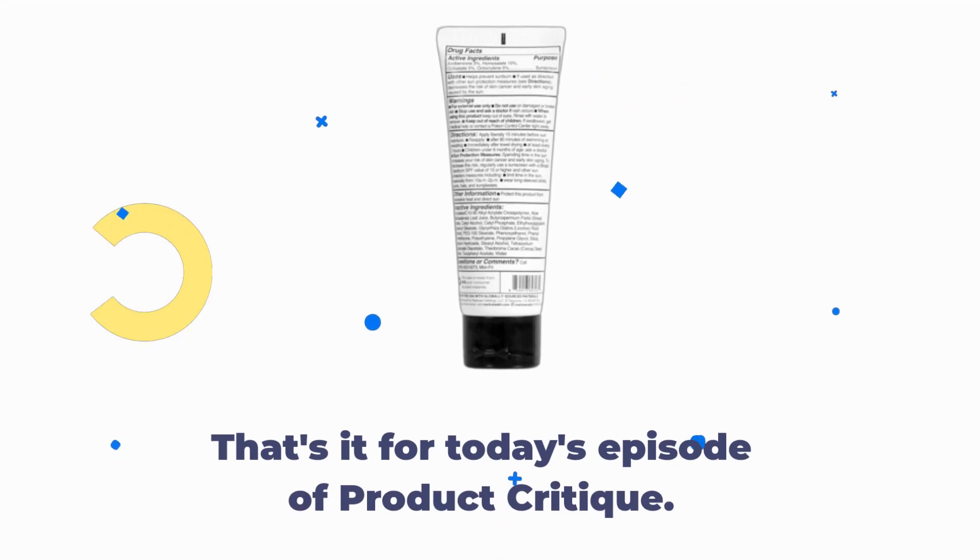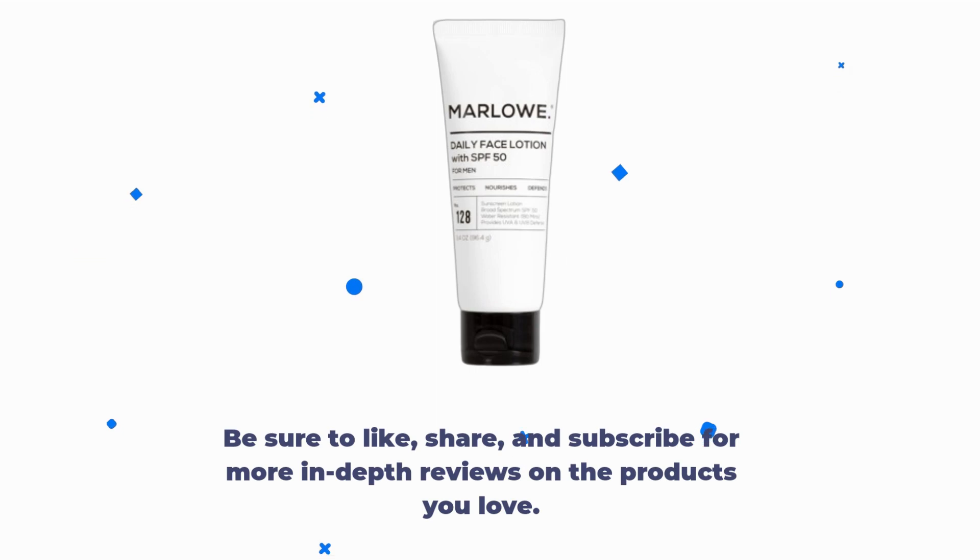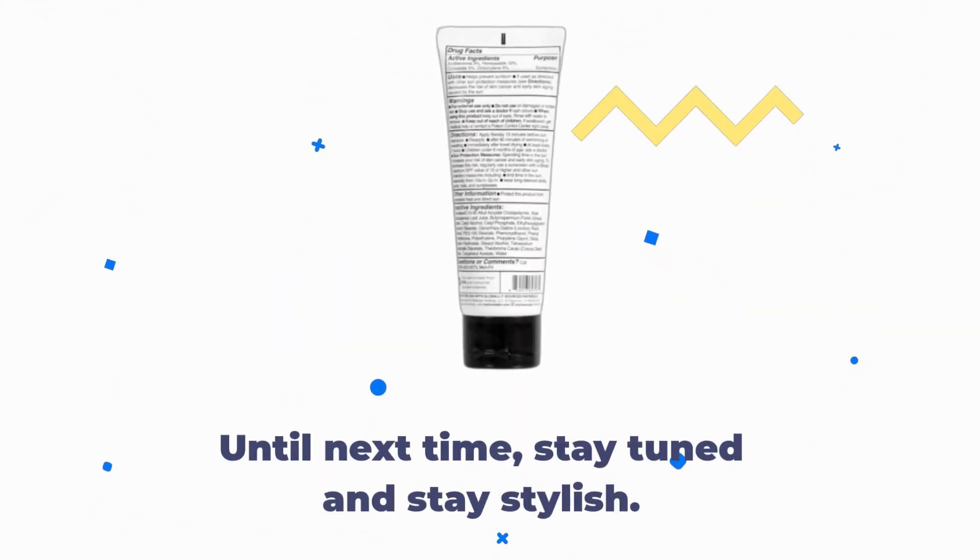That's it for today's episode of Product Critique. Be sure to like, share, and subscribe for more in-depth reviews on the products you love. Until next time, stay tuned and stay stylish!